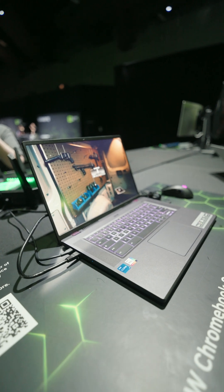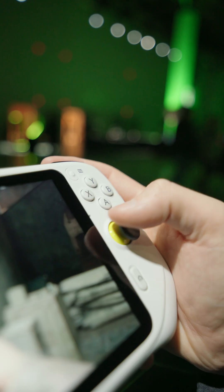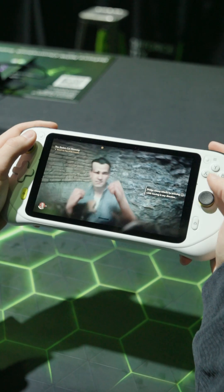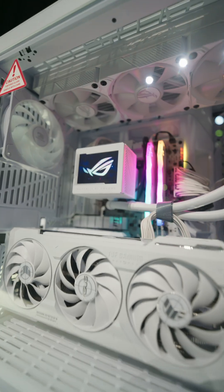Playing triple-A games on a Chromebook over the internet is just wild to me. This was my first time using the Logitech G Cloud, which was pretty cool, and Indiana Jones was running on it with ray tracing over GeForce Now — it was fantastic.